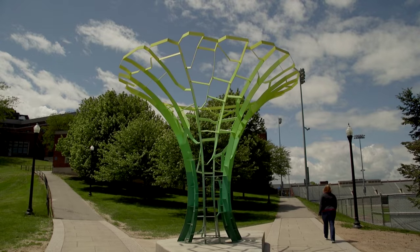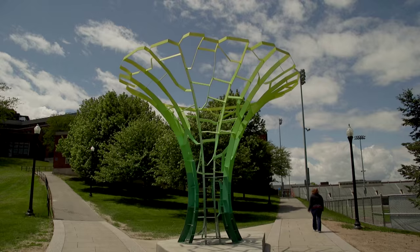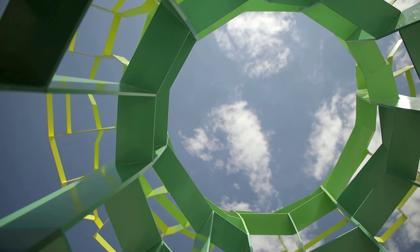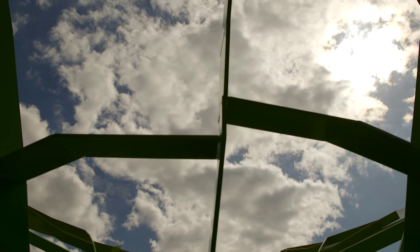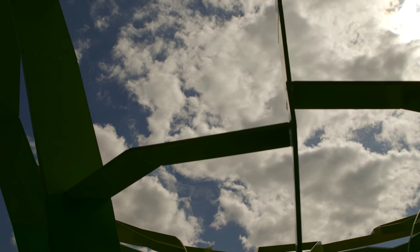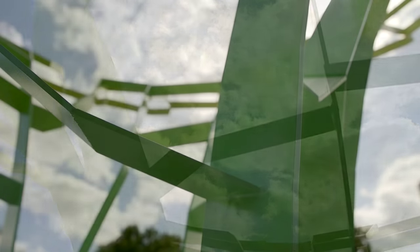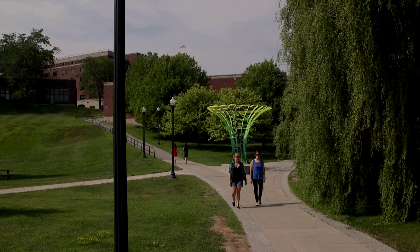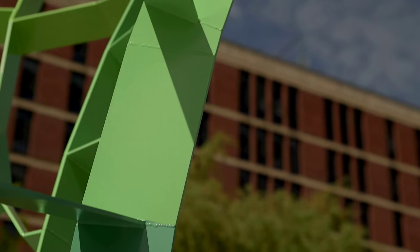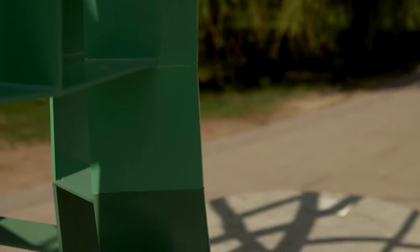It has some significance to be placed on a university campus because in a person's development right now, the university education is an important stage. Calyx actually represents the source of achievement so that students can carry on their knowledge and skills and abilities and experience the next fruitful stage in their life. It brings to question the intersections of art and science, and it brings to question our daily experience.